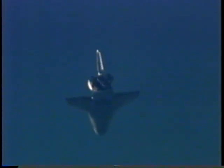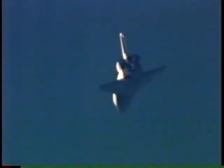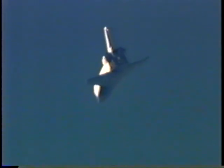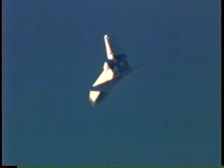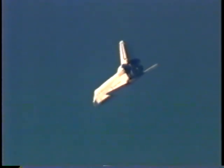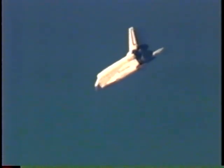Approaching the HAC — three, two, one — there's the HAC. Commander Terry Wolcott now flying Endeavour around the heading alignment cylinder as he begins the process of lining up Endeavour to approach at Runway 15 at Kennedy Space Center. Time to touchdown now two minutes, 50 seconds. Altitude 5.5 statute miles.